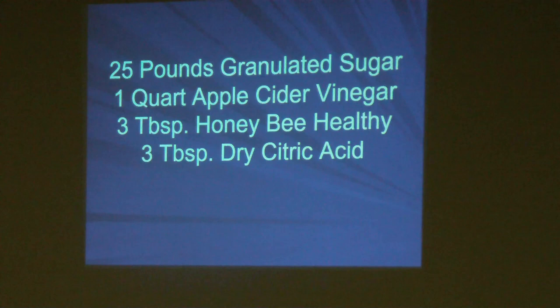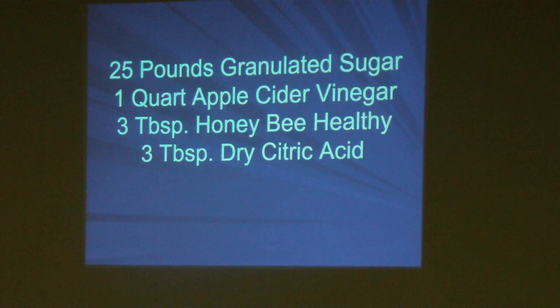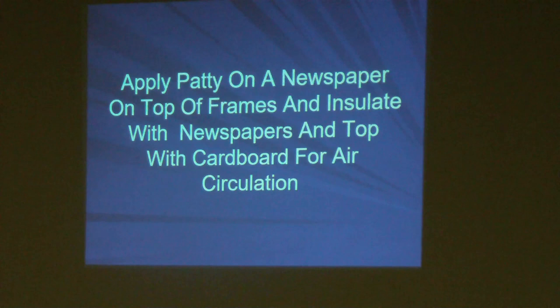Supposedly Honeybee Healthy stimulates their appetite for the sugar so they will end up consuming more of it. You apply the patty on newspaper on the top frames and insulate with newspaper on top, or put it on cardboard.